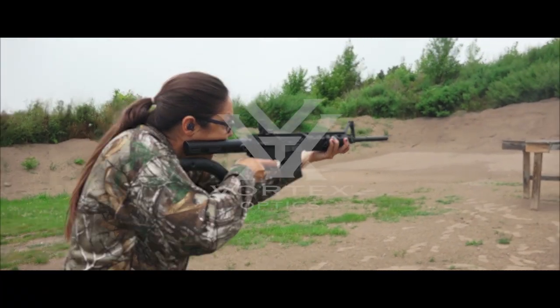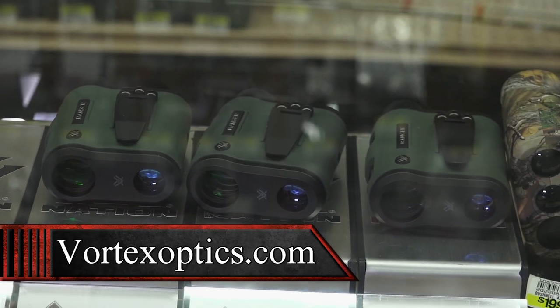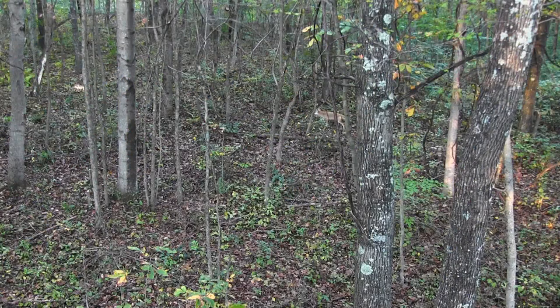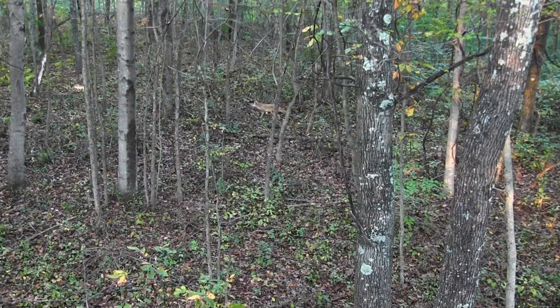Tori's Topics is brought to you by Vortex Optics. Hi, I'm Victoria Firshaw at Runnings in Brockport, New York. One thing I never leave the house without is my Vortex rangefinder — it can make all the difference while archery hunting on a nice clean shot. Unfortunately Rush Club member Shane Smith learned the hard way on a coyote miss. One tip: when you get in the stand, range some points — range a rock, range a tree — that way you know your distances and when the game comes in you're ready to take the shot. That's it for Tori's Topics, brought to you by Vortex Optics.